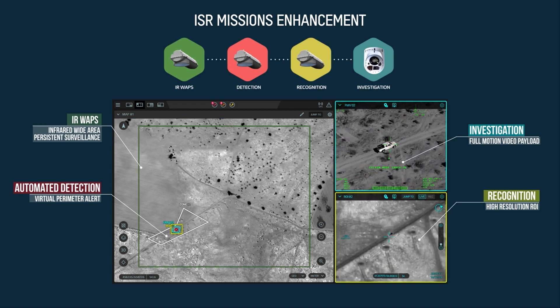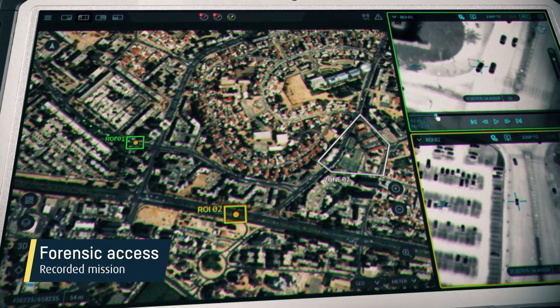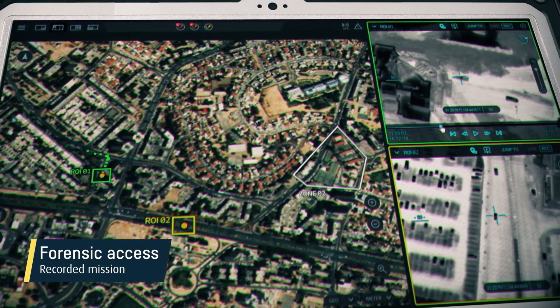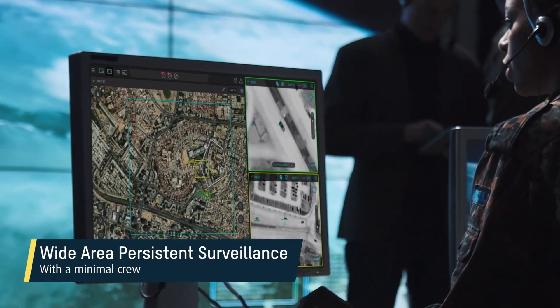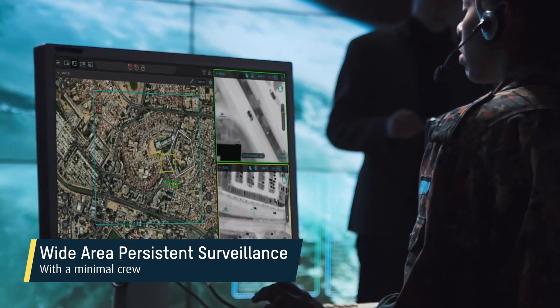The entire mission footage is recorded, so users can control multiple high-resolution video imaging of selected regions of interest for both real-time and back-in-time individual events. The intuitive, user-friendly interface helps reduce operator workload, achieving effective monitoring of very large areas with a minimal crew.